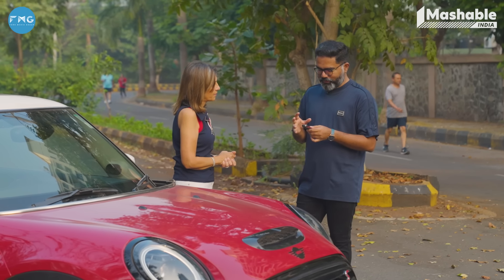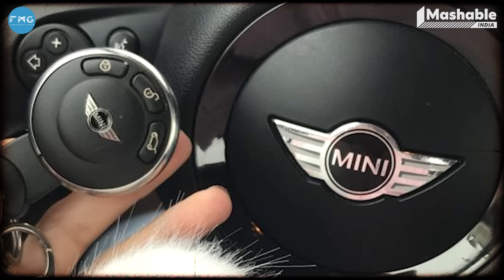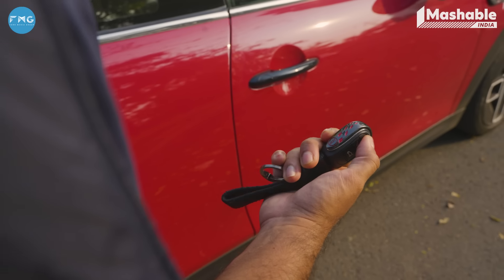Mini somehow thinks that all of us wear really loose big pants. The original key is this big, but this one is a much more sizeable custom key.